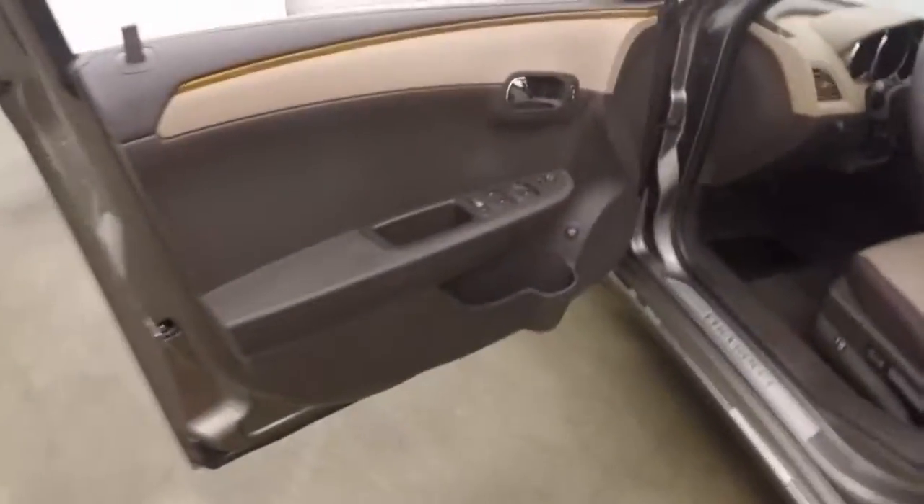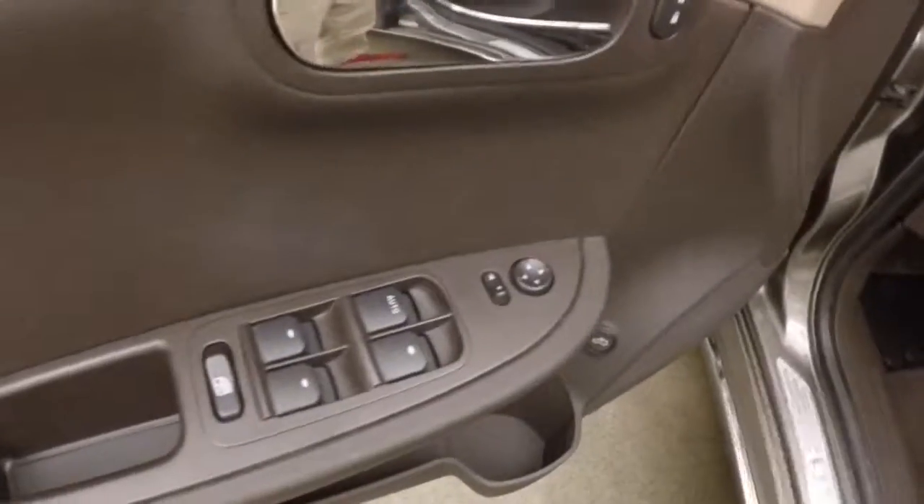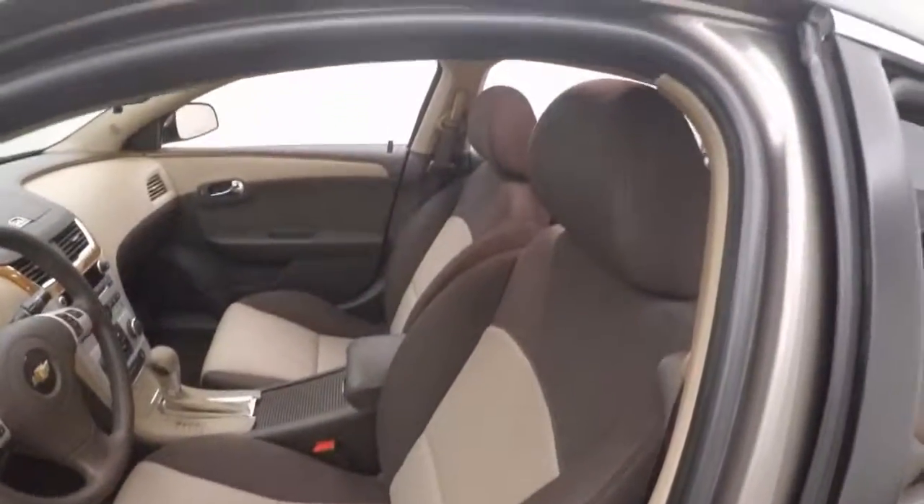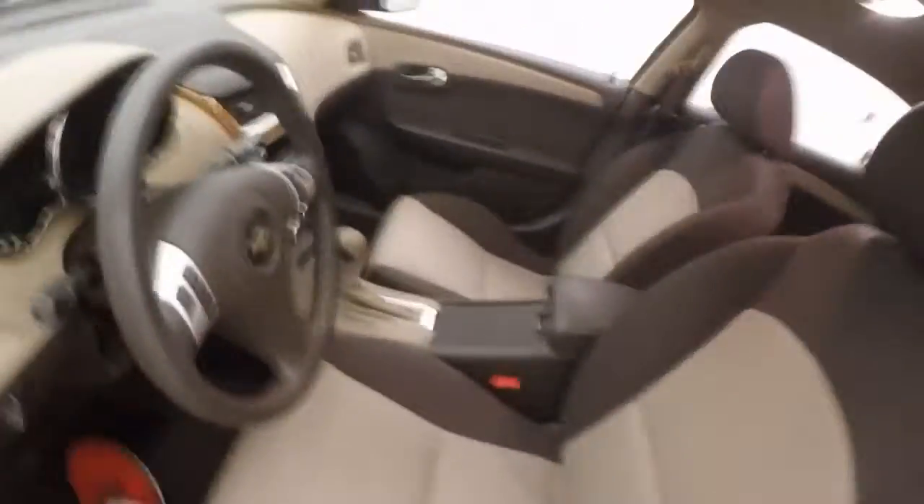Up front, all your controls on the door: mirrors, windows, locks, and trunk. Power seat. Same interior colors up front.